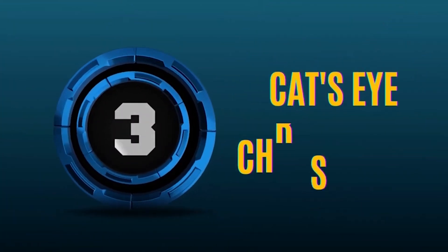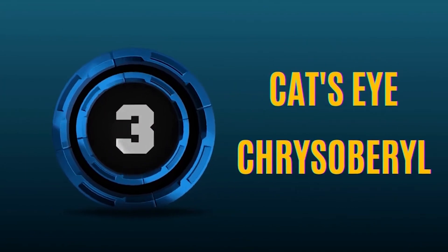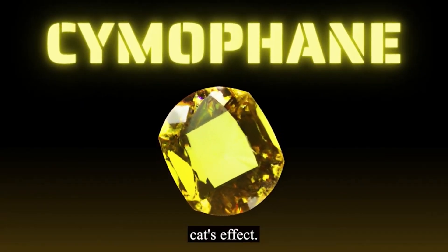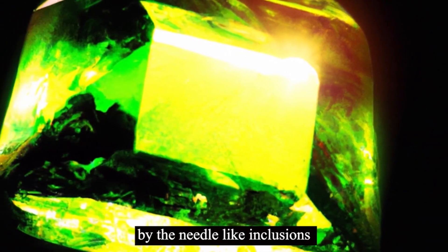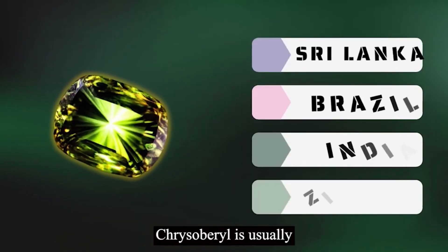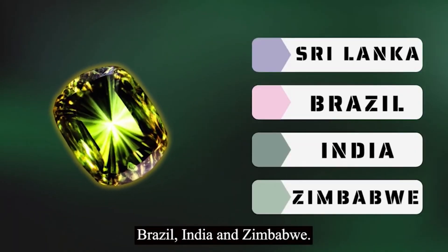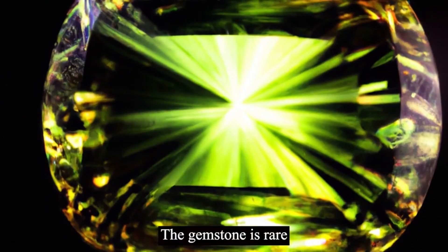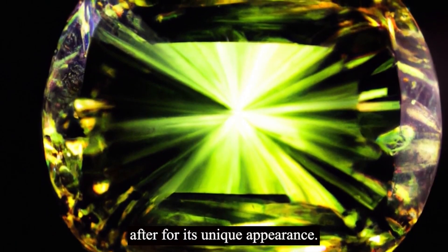Number 3: Cat's Eye chrysoberyl. Cat's Eye chrysoberyl is also known as cymophane due to its distinctive cat's eye effect. This effect is due to the reflection of light by the needle-like inclusions in the gemstone. Cat's Eye chrysoberyl is usually found in Sri Lanka, Brazil, India, and Zimbabwe. The gemstone is rare and highly sought after for its unique appearance.